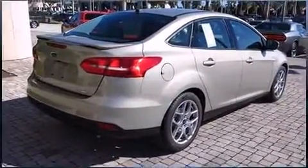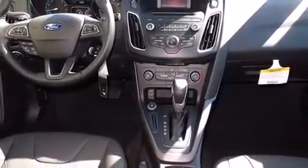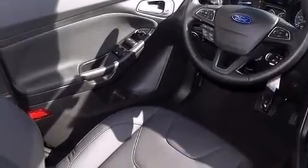Top features include cruise control, a tachometer, variably intermittent wipers, adjustable headrests in all seating positions, fully automatic headlights, and remote keyless entry.